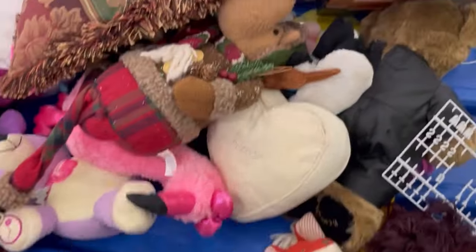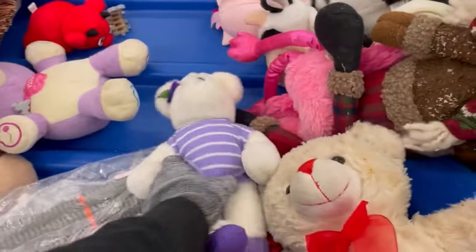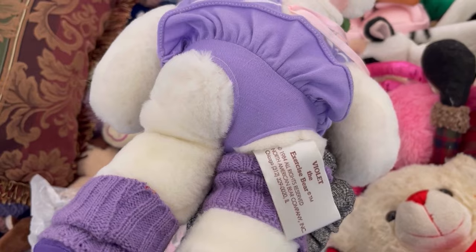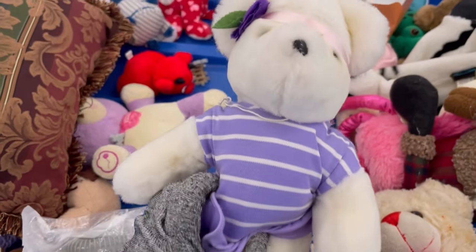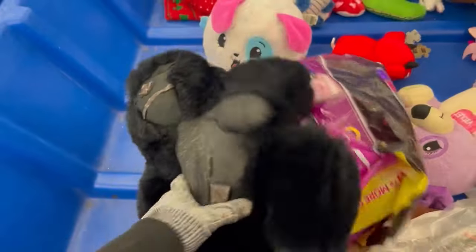A lot of plush is just bread and butter — it doesn't sell for much and takes a long time, but you can usually get it so cheap it's worth it. It does take up a lot of space though, so figure out what works best for you. Thank you so much for being here — like, comment, subscribe, and share, and I hope to see you at a Whatnot show!